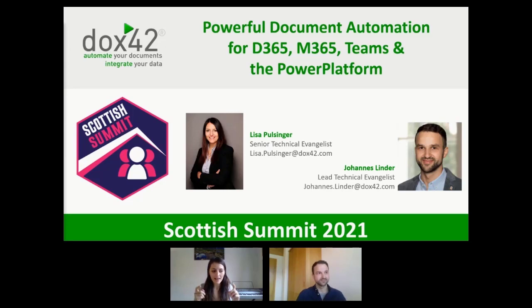Chances are, if you are the one that needs to generate those documents and you don't have a document automation solution in place, it might not be your favorite task to do. Luckily, we have a few tips and tricks and a solution on how you can make document automation be something that you're enjoying — something that's easy and automated. And that's what we're here for today.